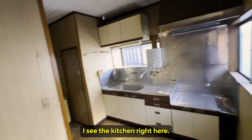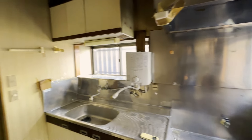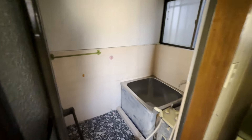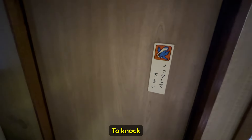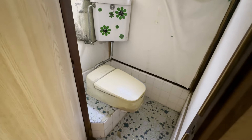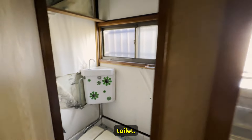As I come in, I see the kitchen here. Doesn't look too bad. And then over here, a bathroom — a small bathroom with a window. And here it says to knock. Here's a toilet — an old-school Japanese squat, semi-squatting toilet.